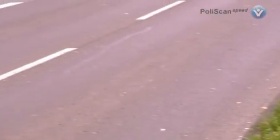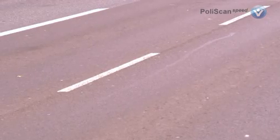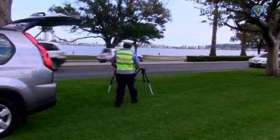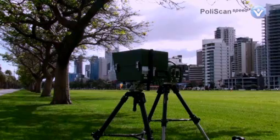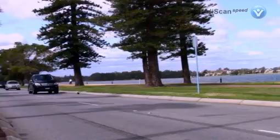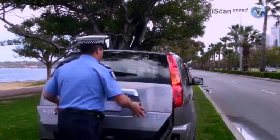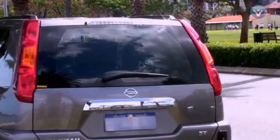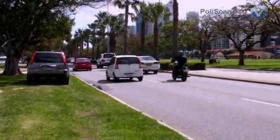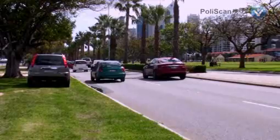PolyScan Speed's laser technology means in-road equipment such as loops is not required. The mobile system can be sighted and working in a few minutes. It comprises a measurement and documentation unit, a flash, and a battery. The system can be installed on a tripod or in a patrol vehicle. Tedious sight calibration is not necessary, and operator errors can in no way lead to false measurements.